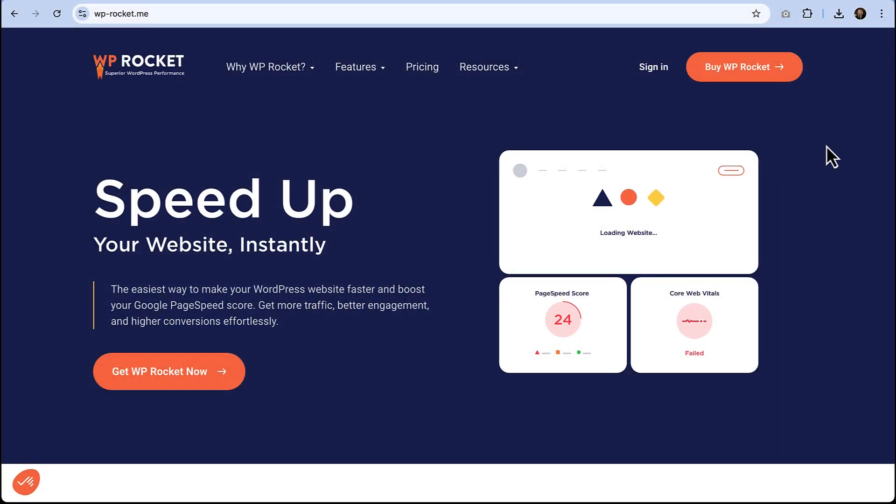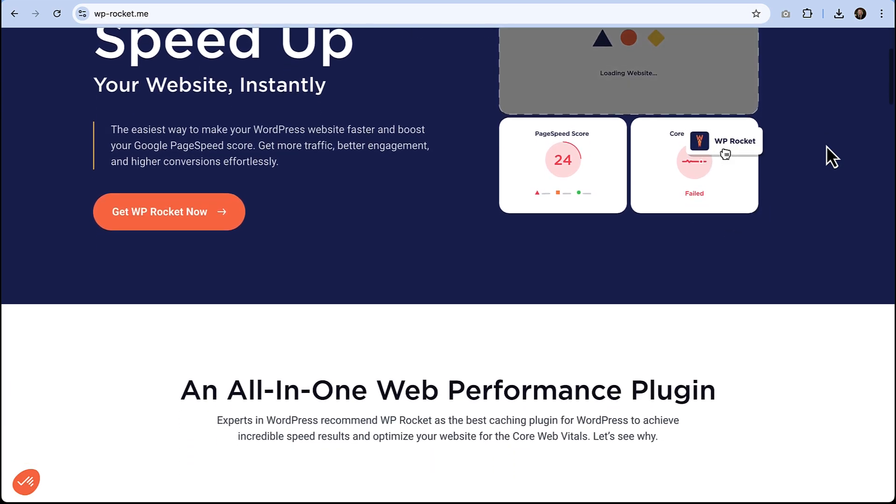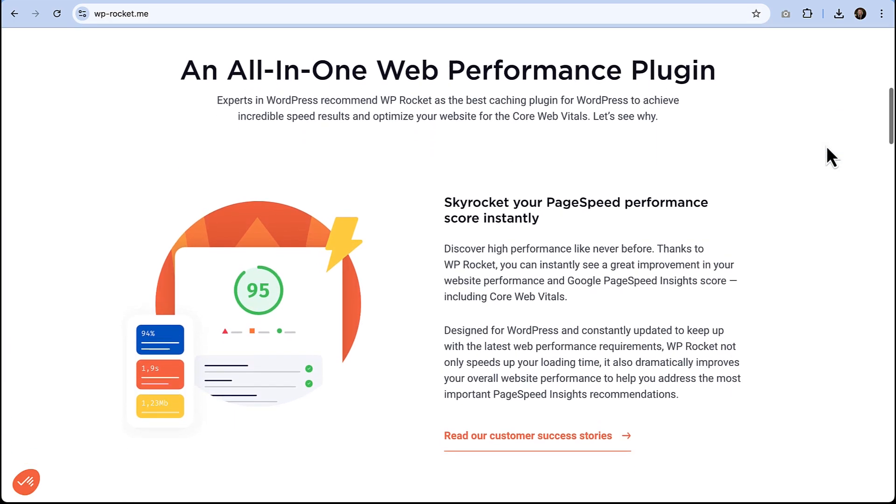Is your WordPress site too slow? If you're looking for a way to speed things up, then I might have your solution. Hello, my name is Michelle, and today I want to introduce you to WP Rocket, a powerful WordPress plugin that helps increase your site's speed fast.